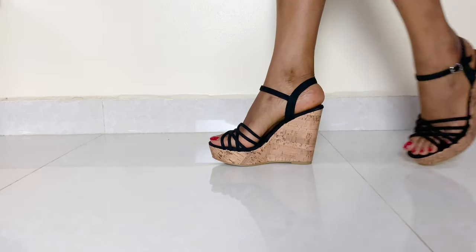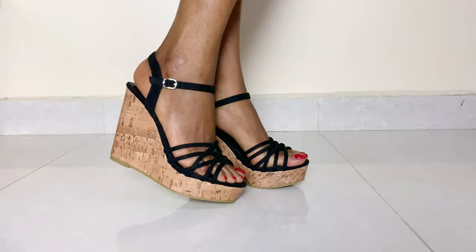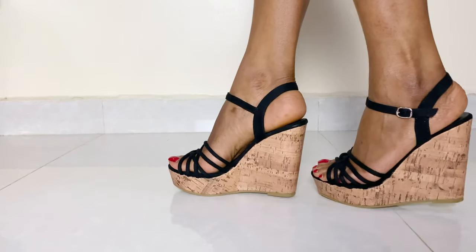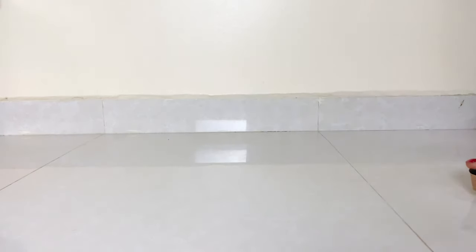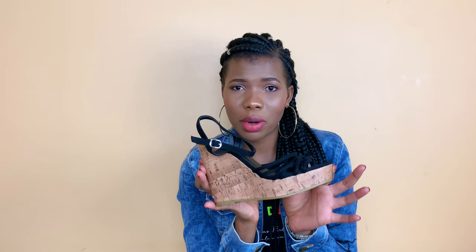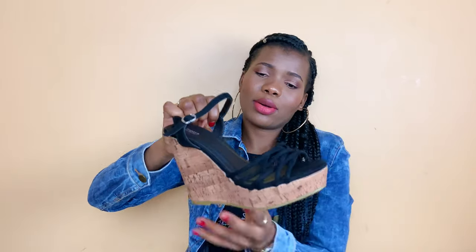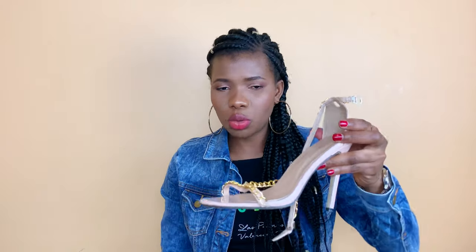This shoe has been sitting in my closet for almost a year if not already one year. I bought it on sale and it really looked cute. The reason I've included it in this video is because we tend to buy things we don't really use, and that's not a good thing. We need to be saving money instead. This shoe has been sitting way too long and I don't really know when I'm ever going to wear it.